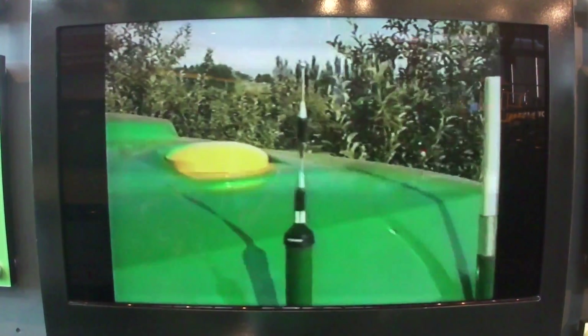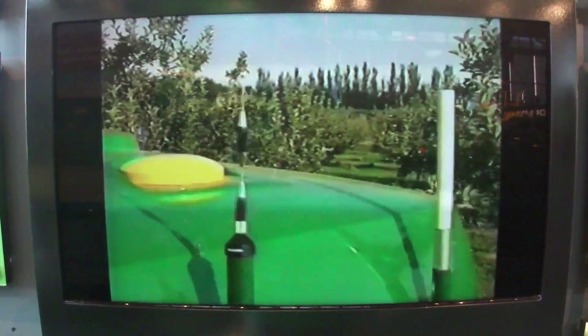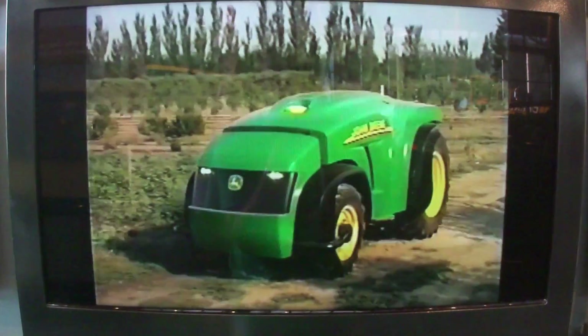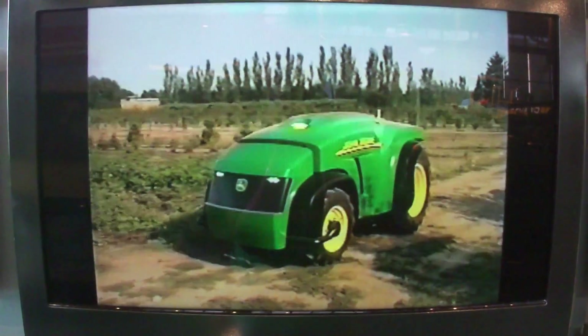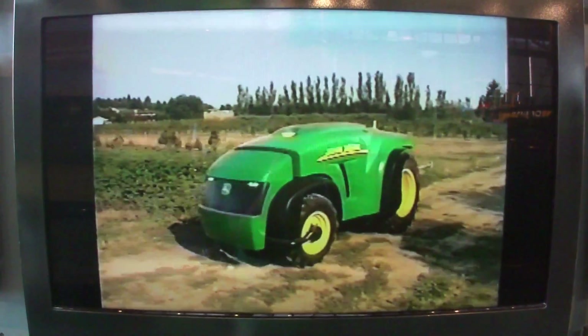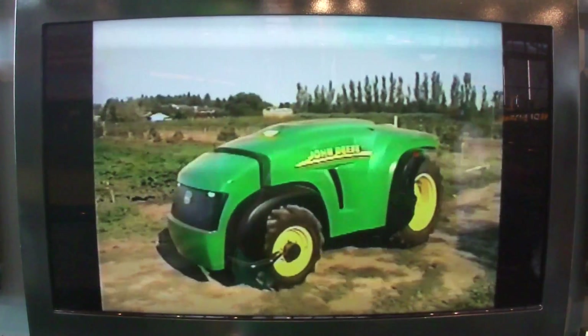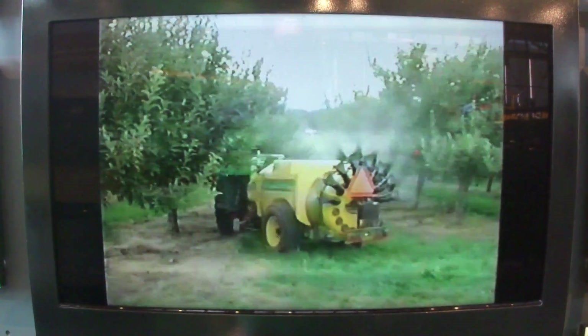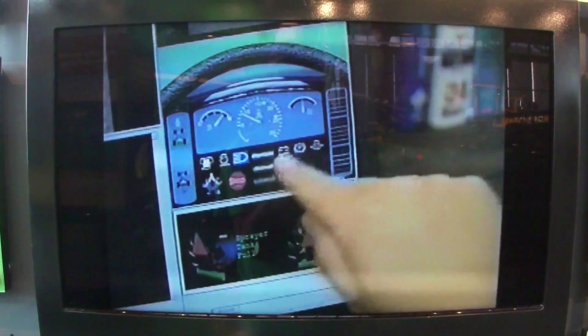The John Deere GPS system provides remarkable steering accuracy, down to two-centimeter precision. You can program the John Deere autonomous tractor to transport from the machinery yard directly to the field. Once it reaches its programmed destination, it confirms the location, then prepares for the job at hand.